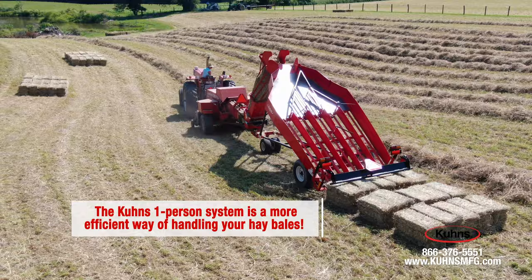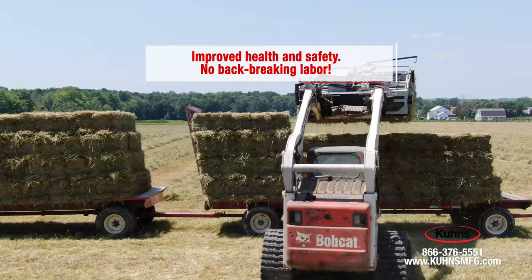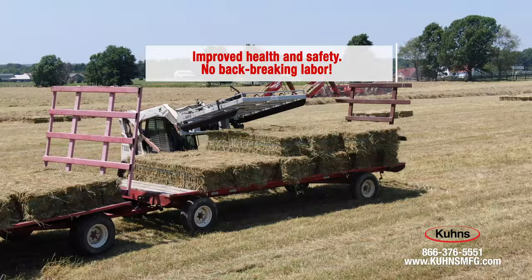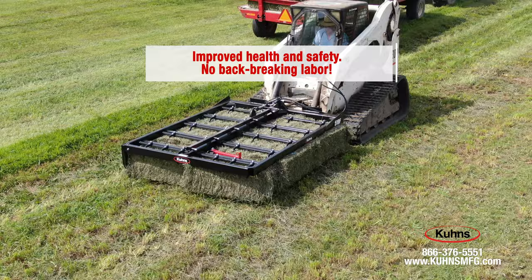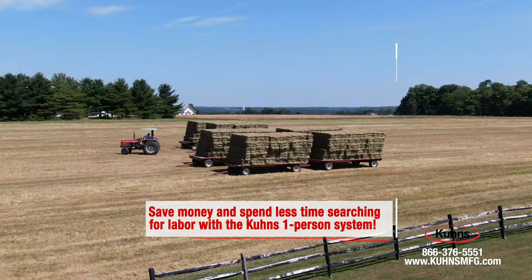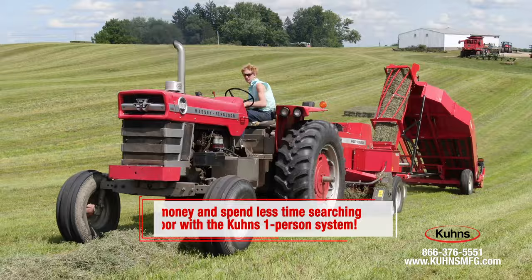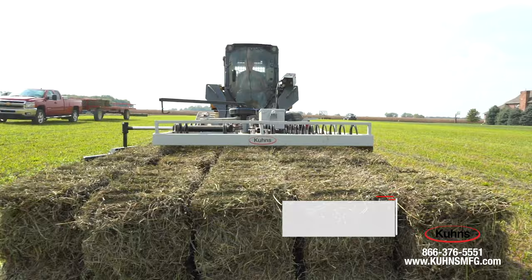For some growers, their priority is a more efficient system that saves time for other things in life. For others, they are more focused on the improved health and safety aspect for their family when it comes to back and shoulder problems, commonly associated with manually lifting and moving bales. For many, the idea of a one-person bale system that alleviates the constant challenge of finding labor, especially in hot weather, was reason enough.